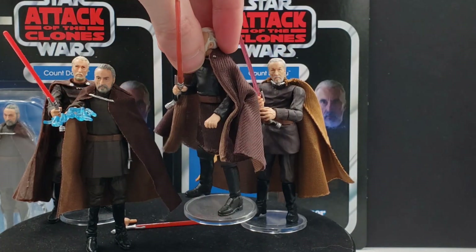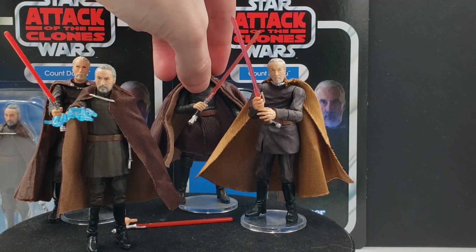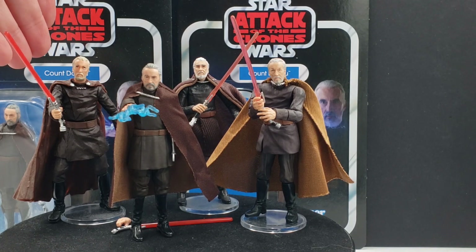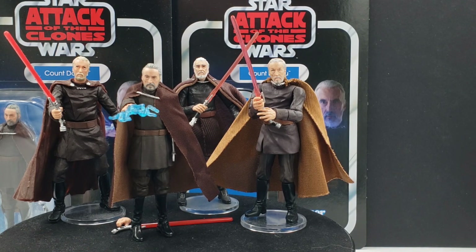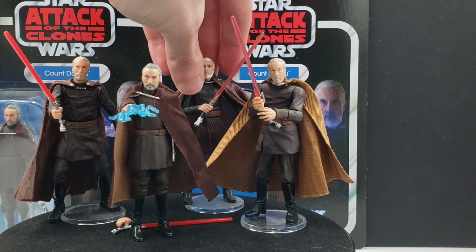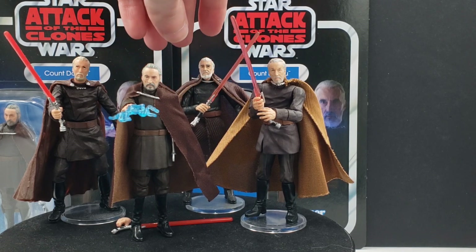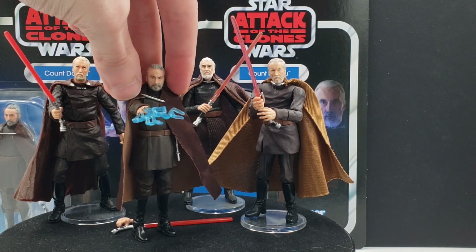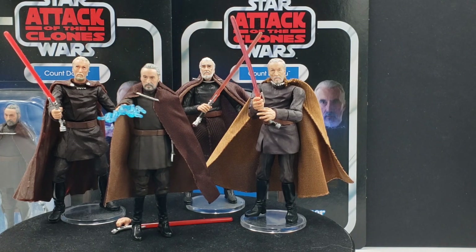Between these four, they're all probably the best versions of Count Dooku you can get. The Attack of the Clones one is probably the cheapest; the Revenge of the Sith one you can find in the $15–$20 range; the Legacy Collection one is probably in the $20–$30 range. At the time of this video, this new TVC Count Dooku you can get just about anywhere for the $16.99 retail price, but I imagine over time that will go up significantly — especially now that Hasbro seems to be cutting a lot of production on action figures, so no telling how long he'll stay at $16.99.